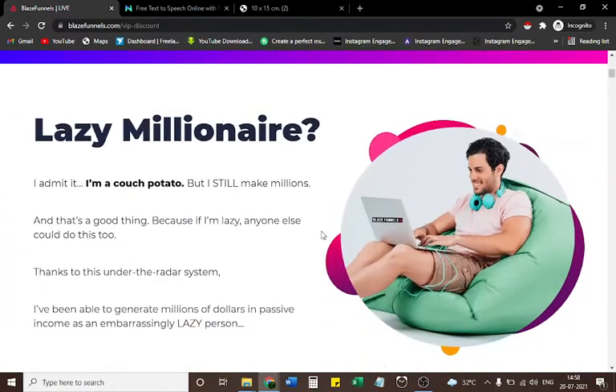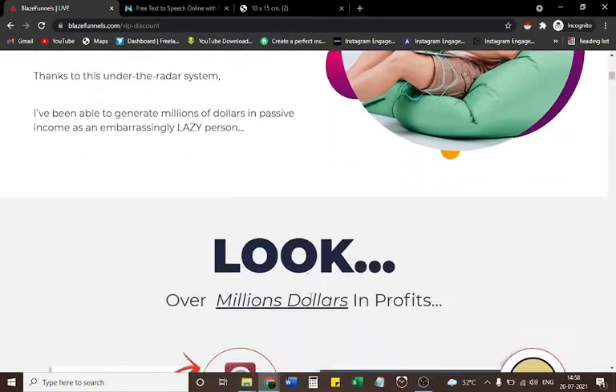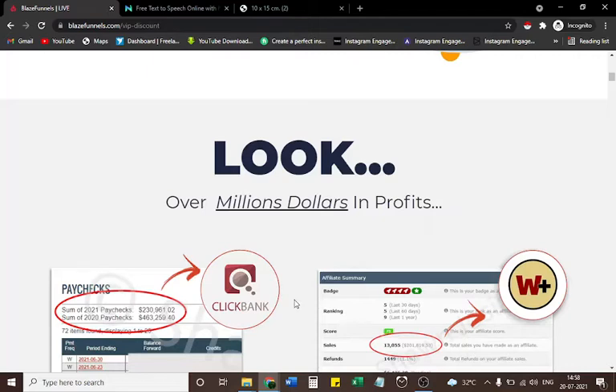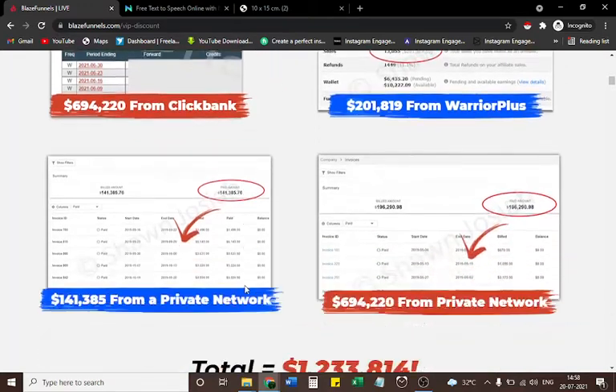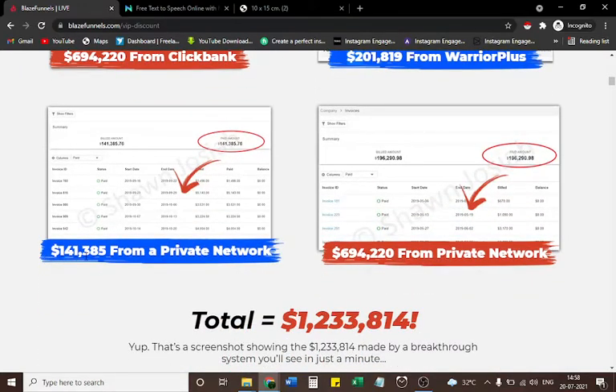Lazy Millionaire. I admit it — I'm a couch potato, but I still make millions. If I'm lazy, anyone else could do this too, thanks to this under-the-radar system. I've generated millions of dollars in passive income. Over a million dollars in profits: $694,220 from Clickbank, $201,819 from Warrior Plus, $141,385 from a private network, $694,220 from a private network — total: $1,233,814.